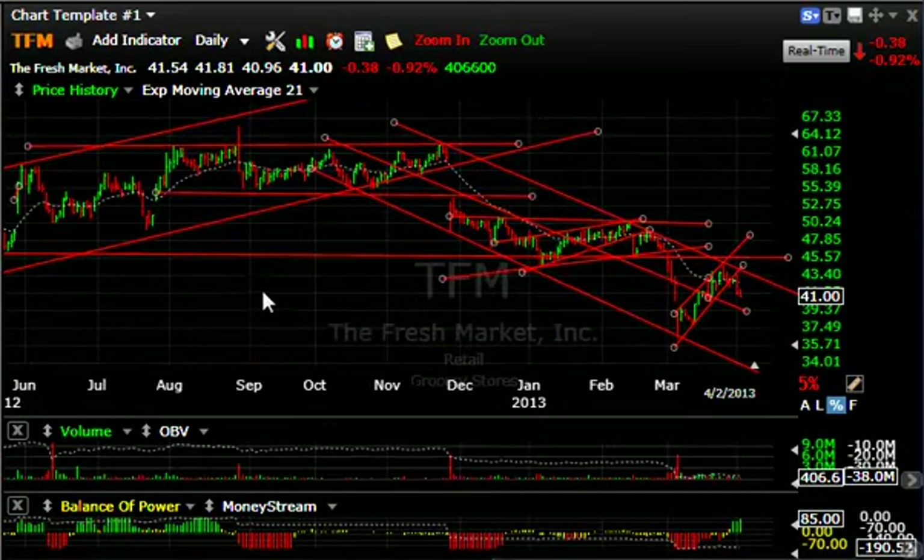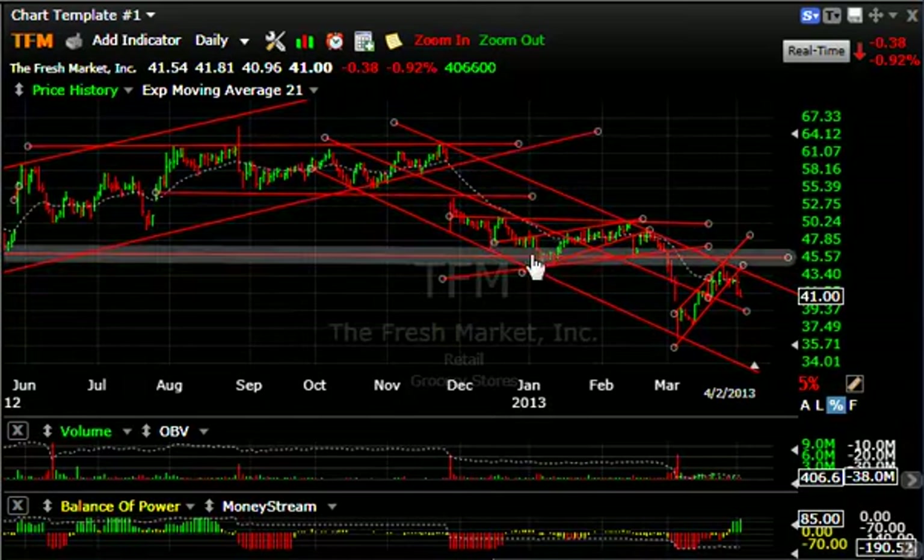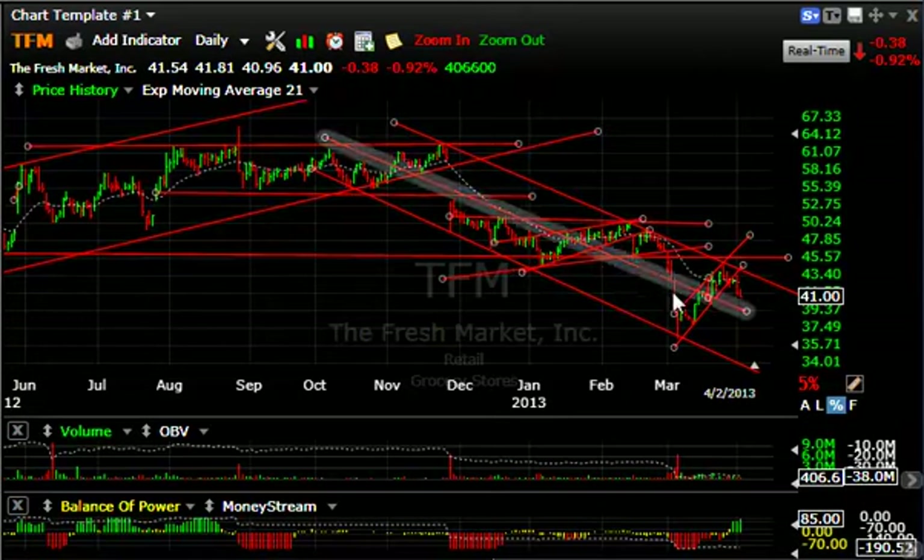TFM — both WFM and TFM look pretty ugly. You can see where it cracked with a breakaway gap to the downside from the rising wedge — that looked bearish. Rolled over hard, then a rising flag — beginning to roll over again. Careful on this one — it retested the lows near $36.